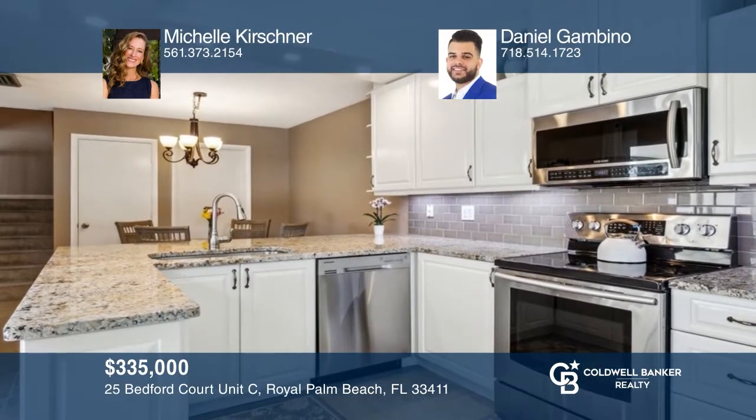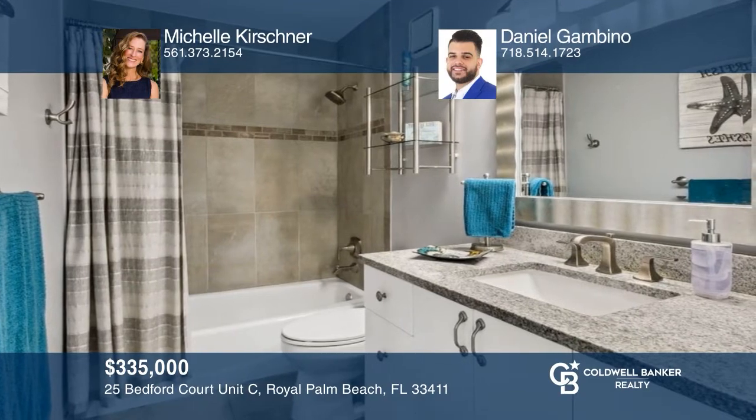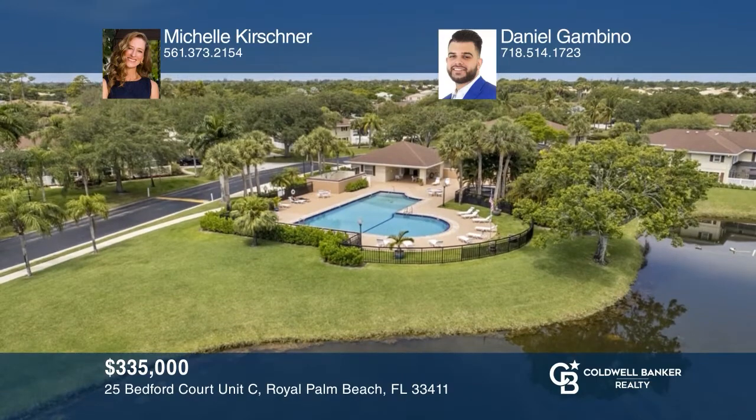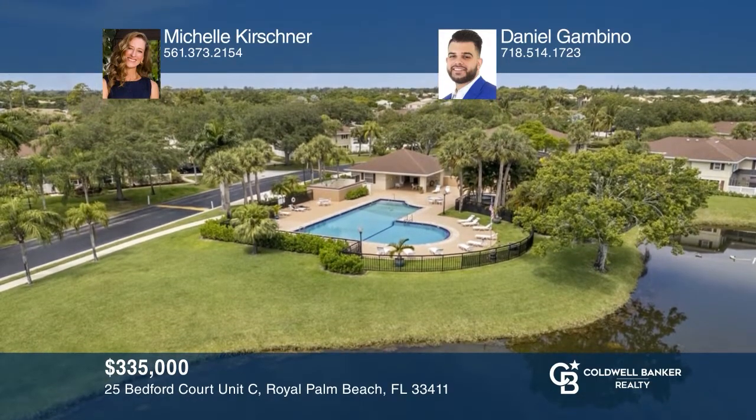Welcome to this exceptionally renovated two-bedroom, two-and-one-half bath Stamford townhome, complete with impact windows and sliders and a screened-in patio for additional entertaining space. Stunning kitchen upgrades include an oversized granite countertop, recessed lighting, updated tiles, and custom soft-close cabinetry. Plan a tour with Michelle Kirshner and Daniel Gambino today.